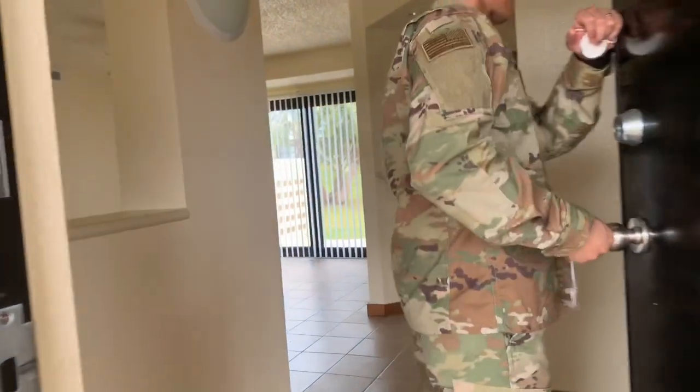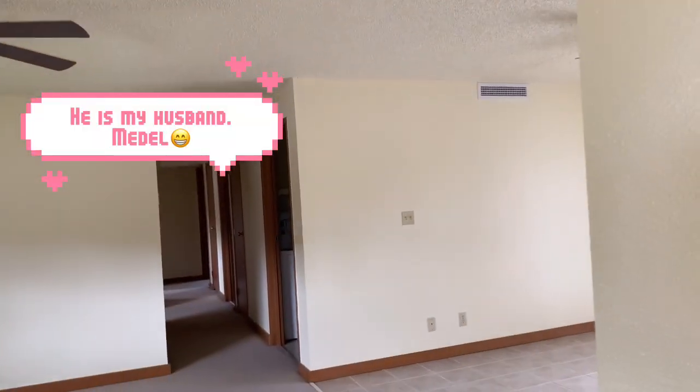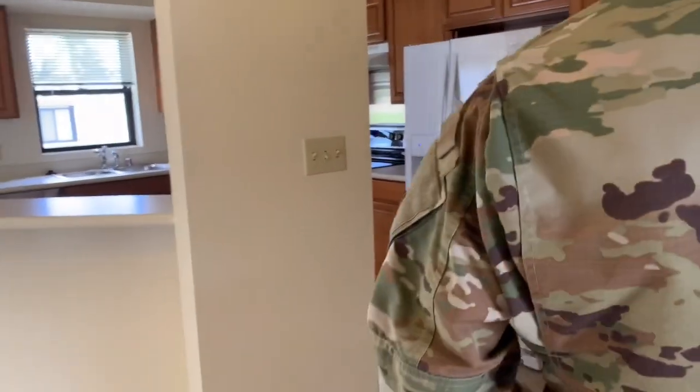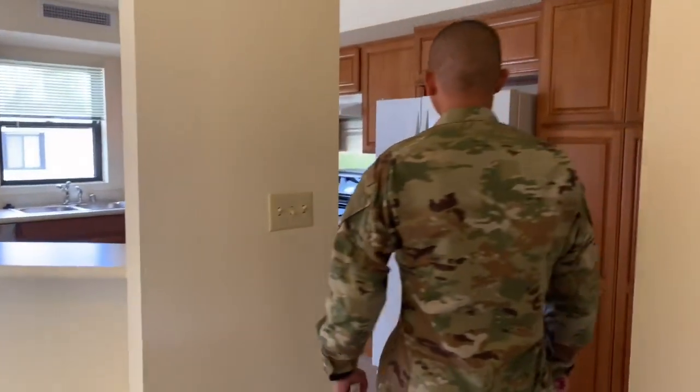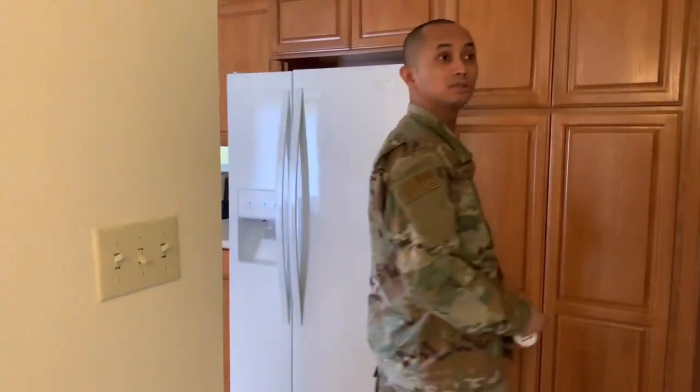We will have a short tour of the base housing. Welcome to 1830 Hibiscus Lane, which is inside the base — so this is on-base housing.